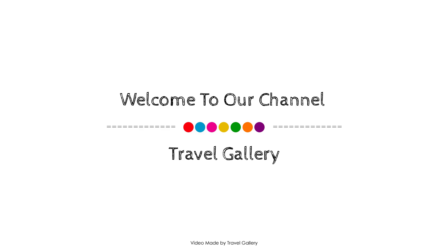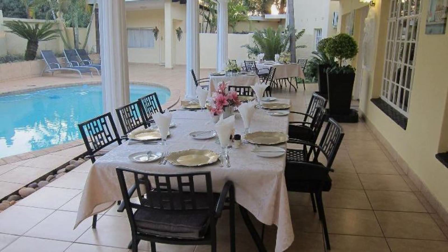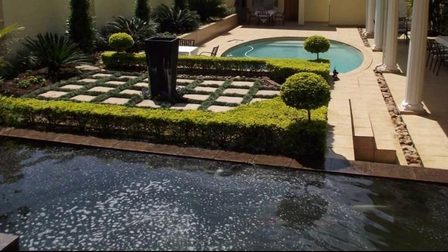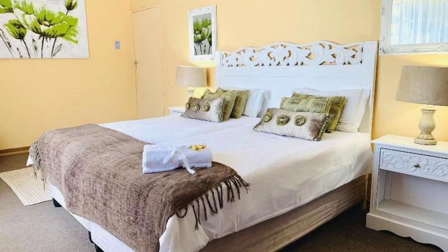Hi everybody, welcome back to my channel. You are now watching a star property. This property has 4 types of roof and is available on Agoda.com. You can go find it there and enjoy reading more than 100 reviews. The review rating of this property is 9.8.